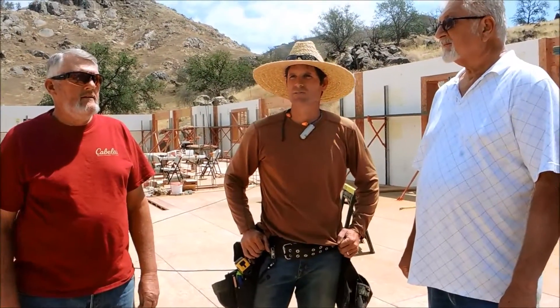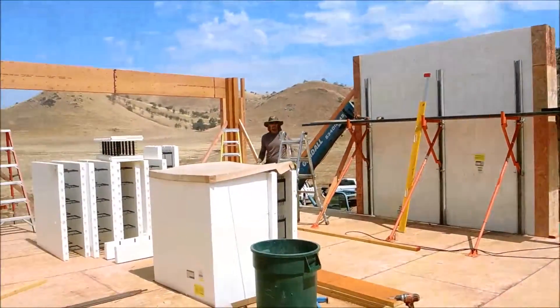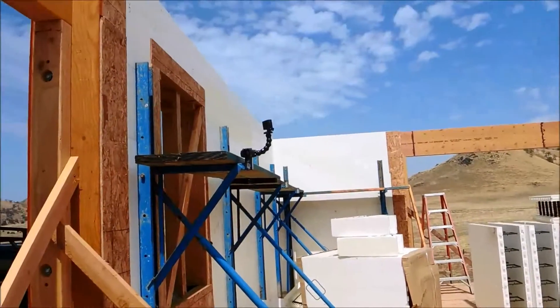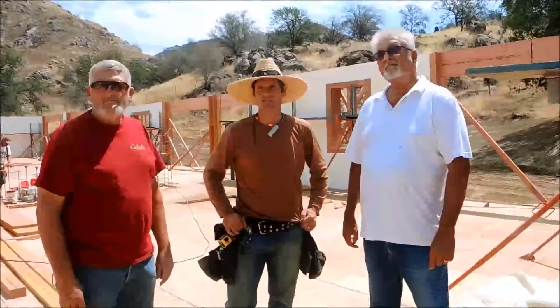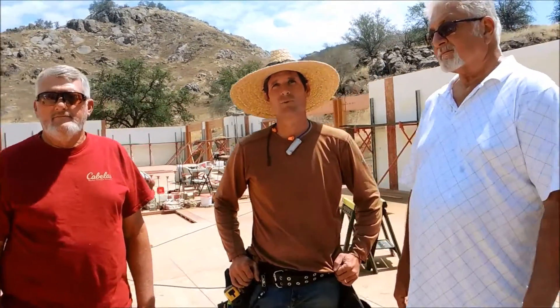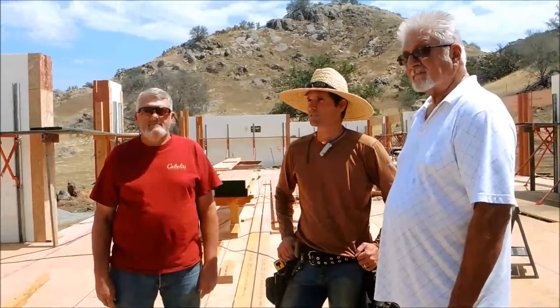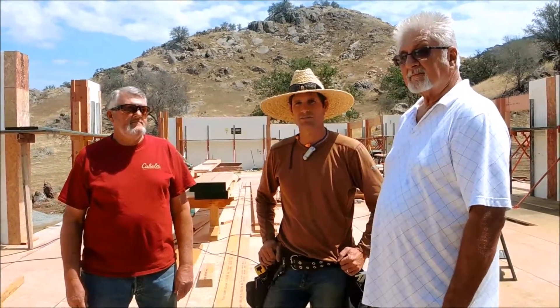Why ICF out here? My customer on this particular project was really looking for a high energy efficiency home and also the security of increased fire protection and just a solid house. A lot of energy positives — we're trying to employ every possible energy source to make this as passive of a house, or as green of a house, as possible. High-end homes, high-end ICF homes. Beautiful stuff.